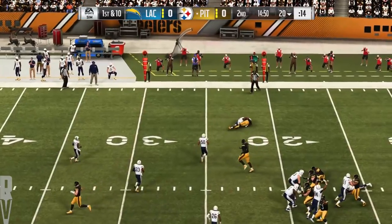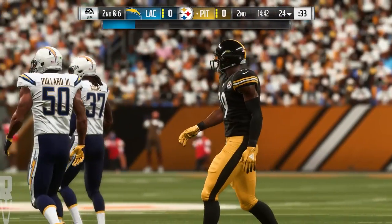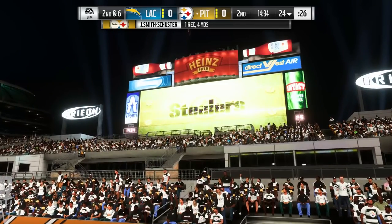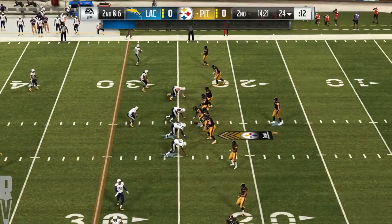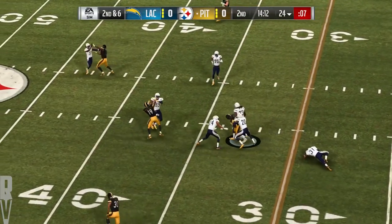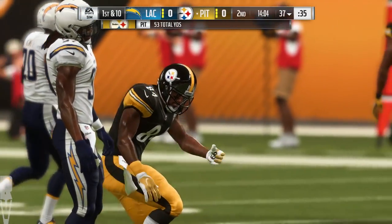They'll throw on first down with Roethlisberger — open man right side is Smith-Schuster, complete. That throw good for four, it's second down. He decided to run a hitch route, and he rifled one in there. Roethlisberger to throw on second down — over the middle here to Brown, and he's taken down but able to slip across the 35. It's a Pittsburgh first down, a gain of 13.